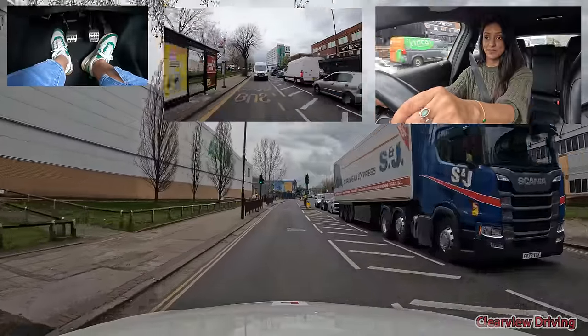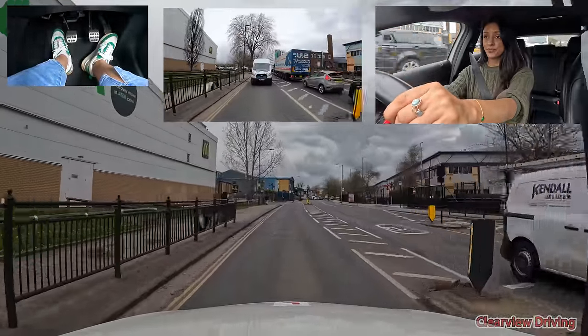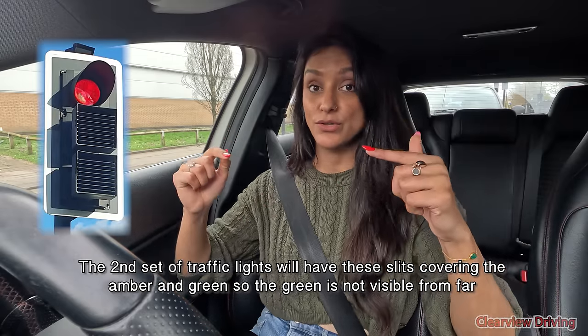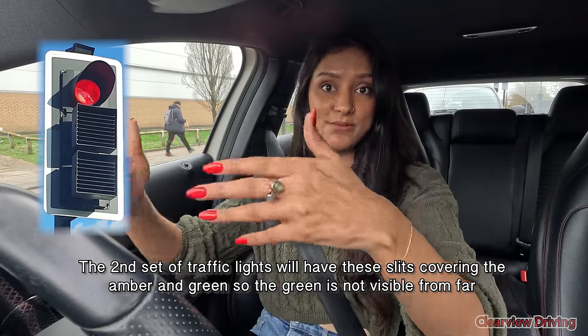This here is a separate traffic light, which you can see clearly with the line on the floor. I'm approaching that same junction from a different angle. When approaching junctions like this, sometimes you get two traffic lights very close together. On the second set of traffic lights you'll get louvers on the amber and on the green, so that you don't see the green from far away and don't try to move through red. I'll show you this because it's on the next junction as we go forward.